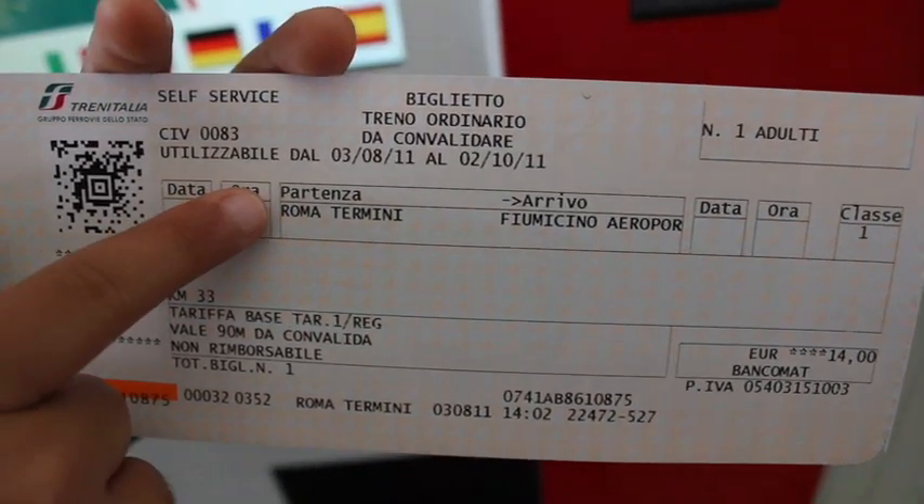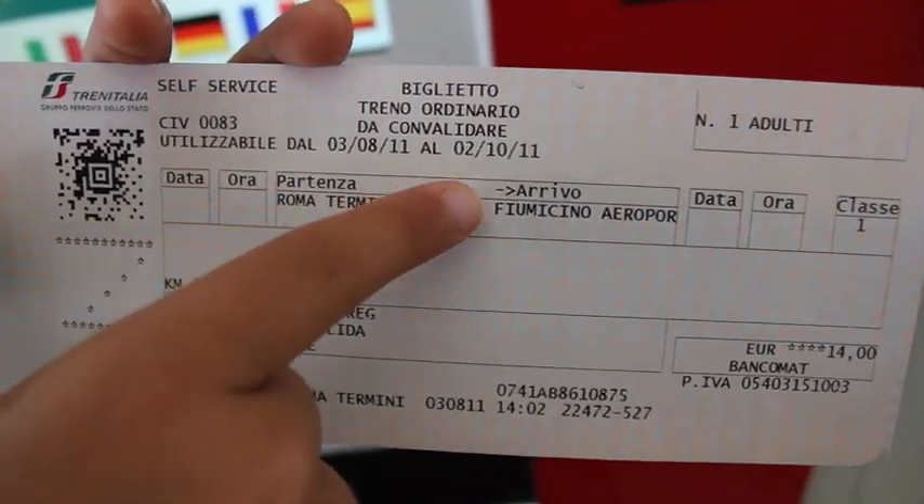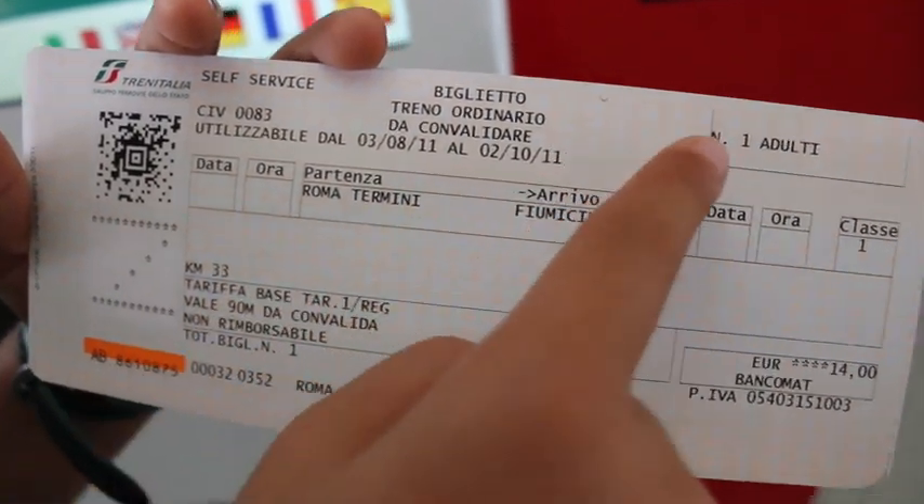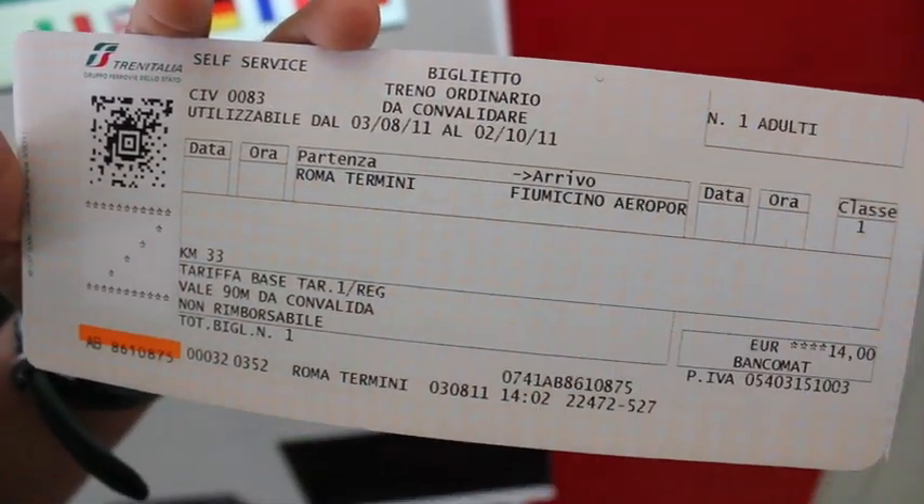Check your ticket. It has the departure station — Partenza — and the arrival station — Arrivo — and at the top, the number of people. The train to Fiumicino leaves from track 27, which is all the way down there, about a 15-minute walk, so make sure you have enough time.